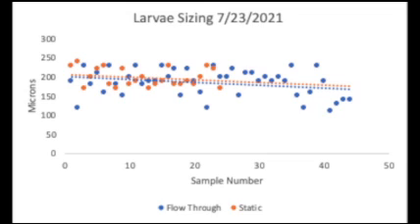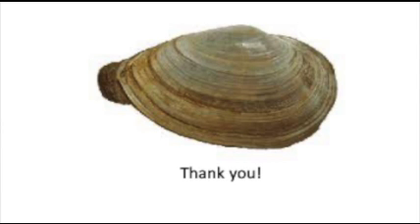Although initially the static system promoted better growth, the flow-through tanks had a better success rate. This experiment showed what a difference growing larvae of the same species can have between two different systems, and the benefits of flow-through aquaculture. Thank you!